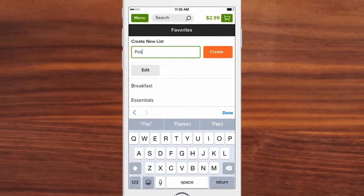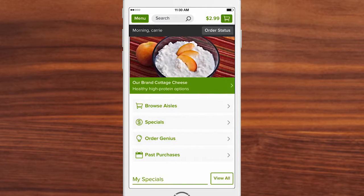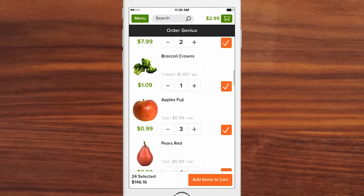Now you can shop in a flash with easier access to list making tools. And let our Order Genius suggest items you're likely to need based on your previous purchases.